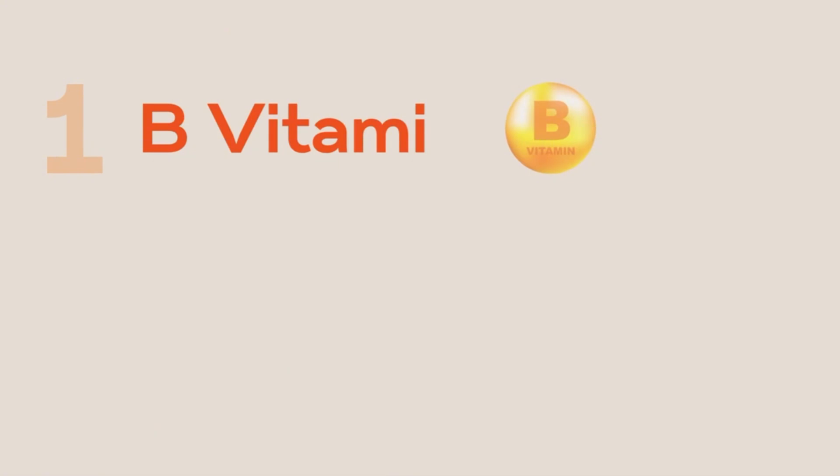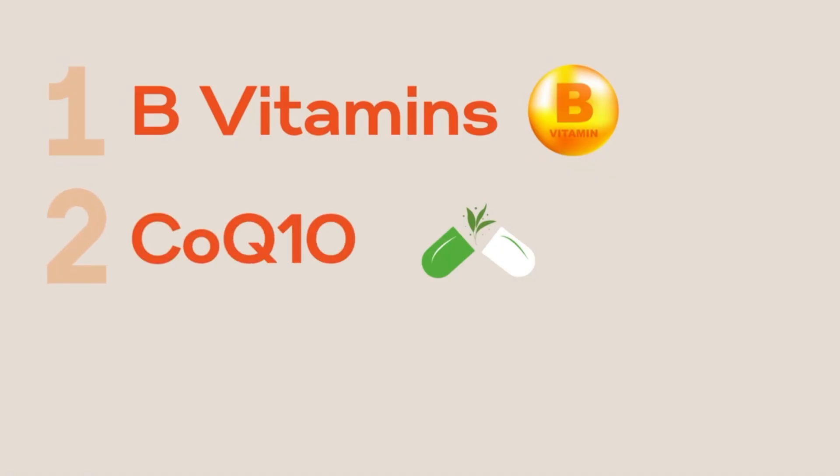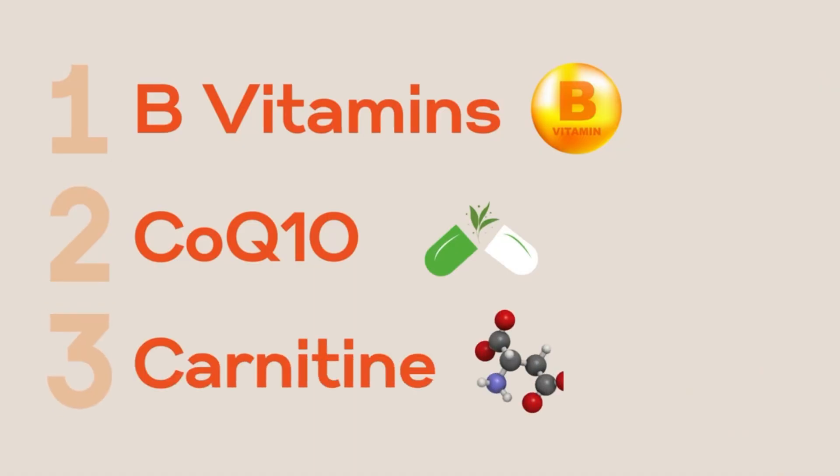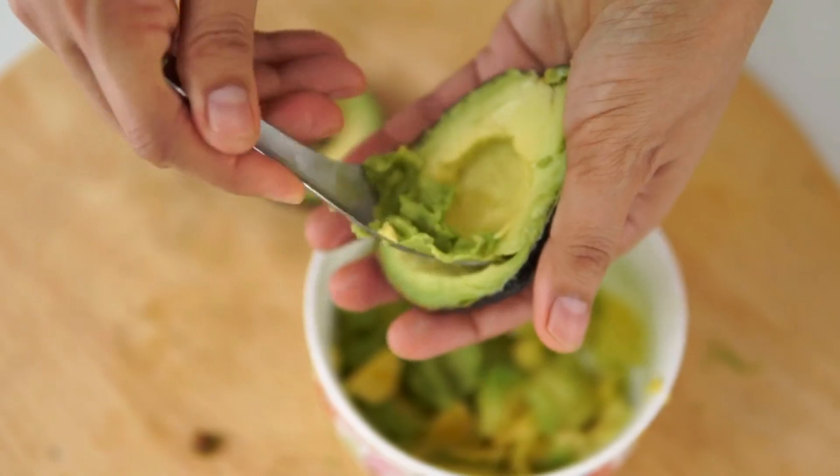One is B vitamins, which are in high demand for the mitochondria, and you can get these in high quality proteins, healthy fats, and also leafy greens. Then you might have heard of people taking the supplement CoQ10, but this is also available in natural foods, especially those that are also high in vitamin B. Carnitine is a third, and it's quite high in red meat and dairy products. But if you eat mostly veggie like me, I try to eat lots of avocados and beans, and we're going to find carnitine in a lot of similar food sources.